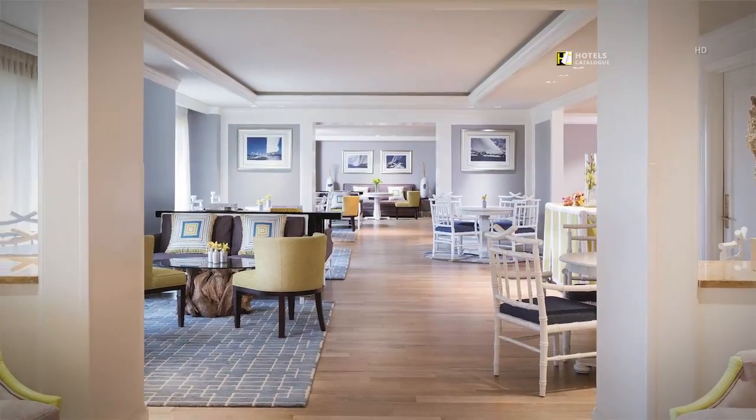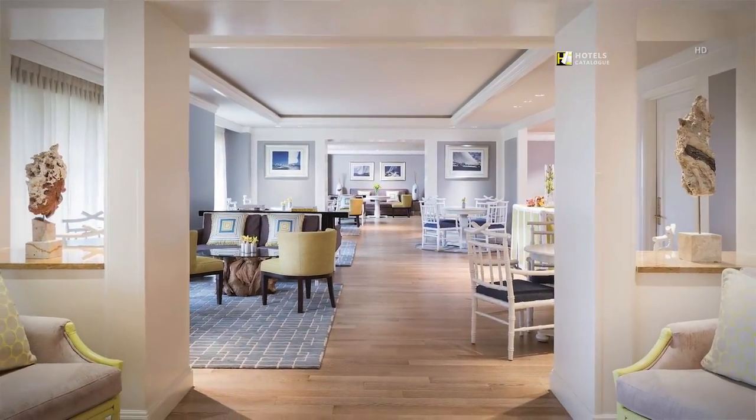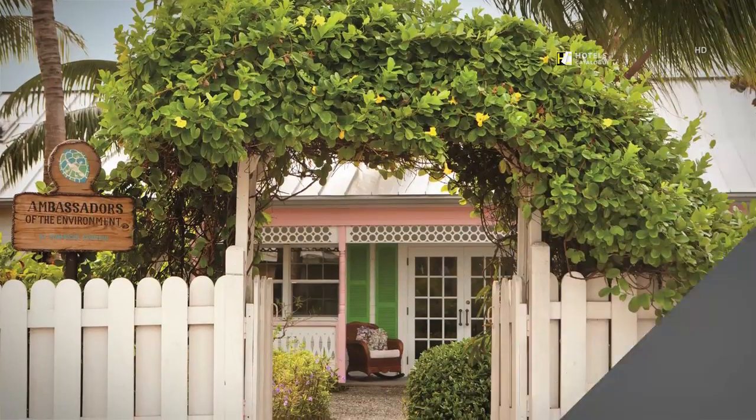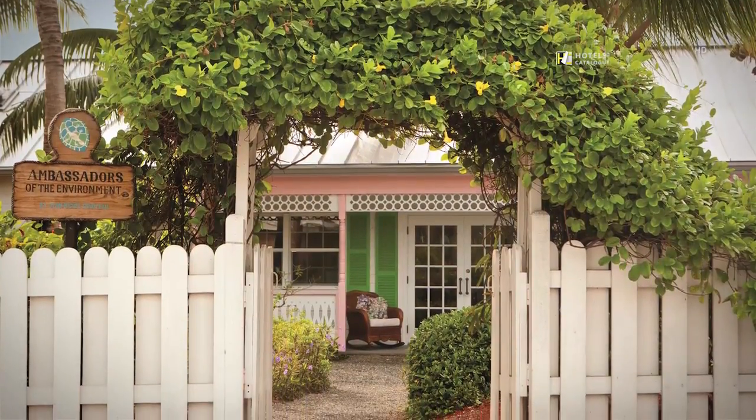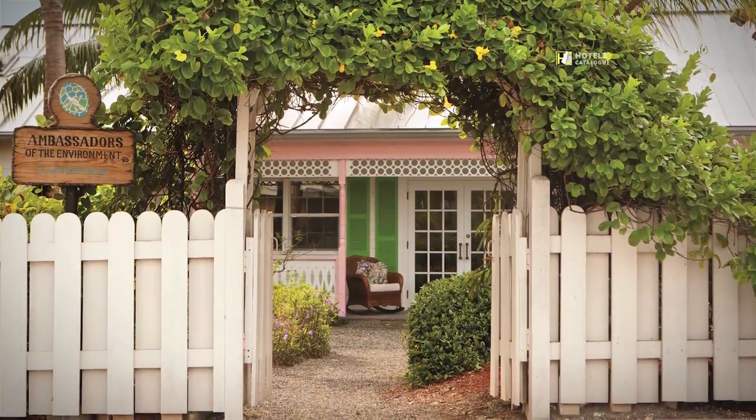Upgrade your room to club level and relax with the amenities and comfort of the club lounge. Visit the Ambassador's Heritage House to unlock the keys to local environmental conservation efforts.